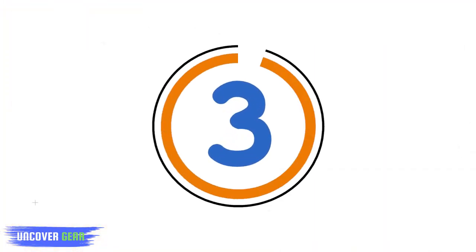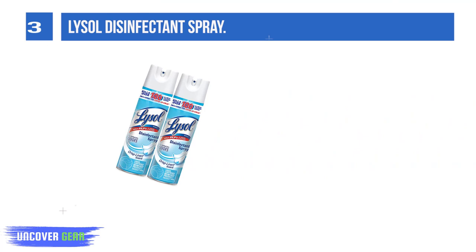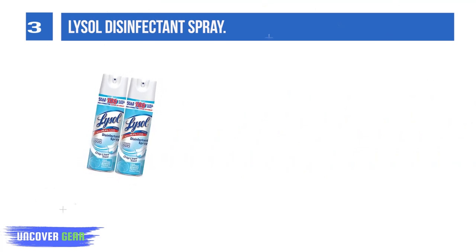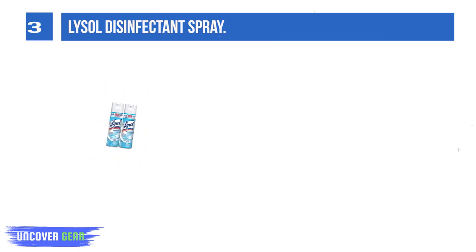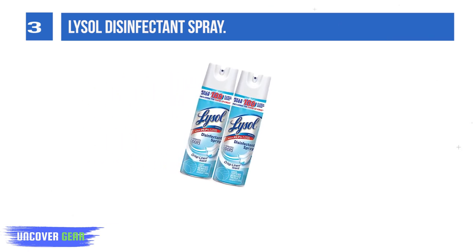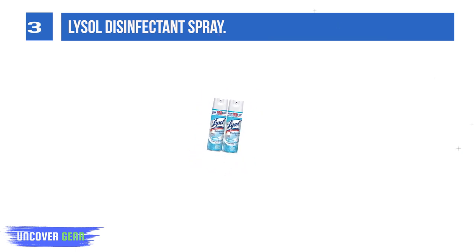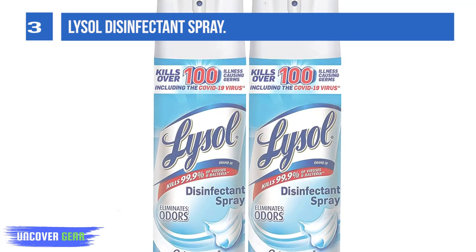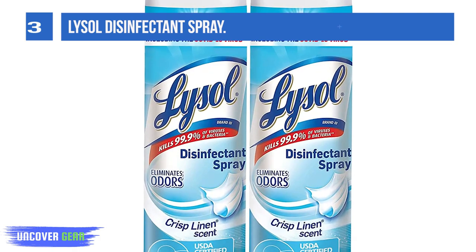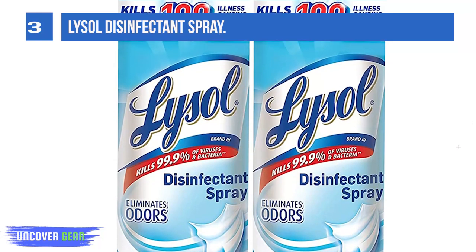List number 3: Lysol Disinfectant Spray. Lysol Disinfectant Spray helps protect your family and helps keep them healthy. Our products are designed to provide germ protection and can kill 99.9% of viruses and bacteria on hard surfaces when used as directed. From counters to couches, you can depend on Lysol to kill 99.9% of bacteria. This spray eliminates odors and kills 99.9% of mildew, mold, and viruses on most household surfaces, sanitizes soft surfaces, and deodorizes the air.